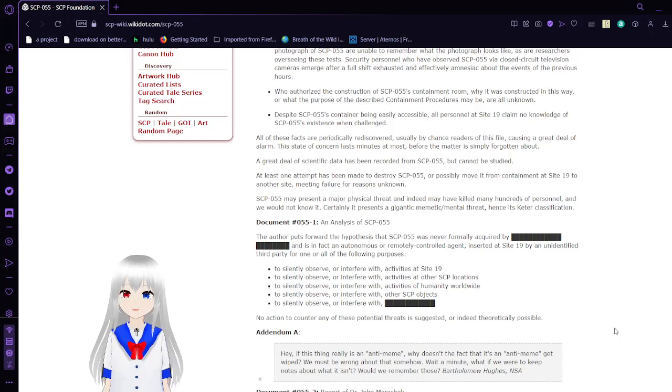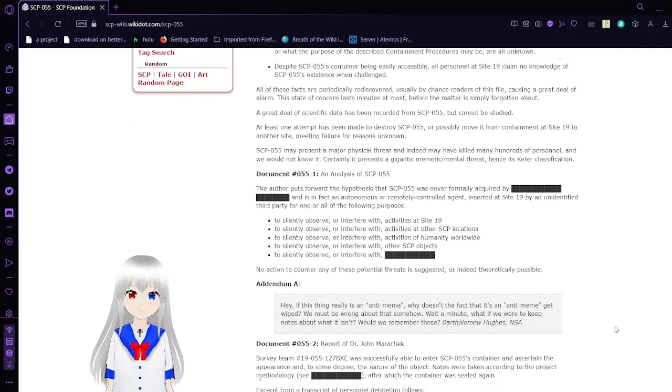SCP-55 may present a major physical threat, and indeed may have killed hundreds of personnel, and we would not know it. Certainly it presents a gigantic memetic, mental threat, hence its Keter classification.